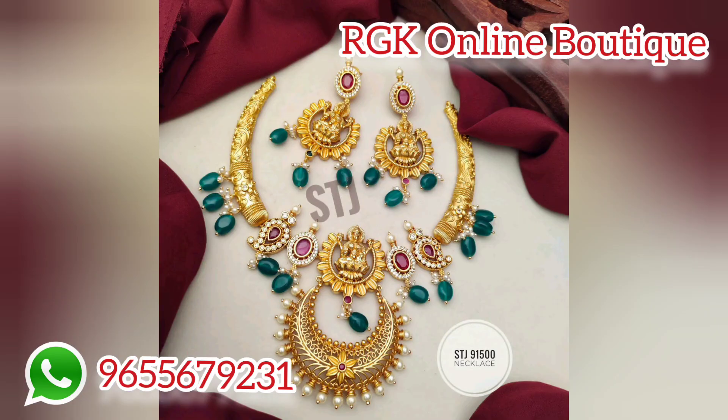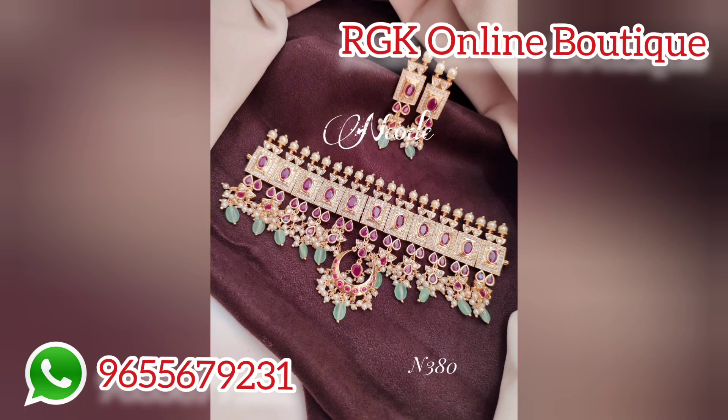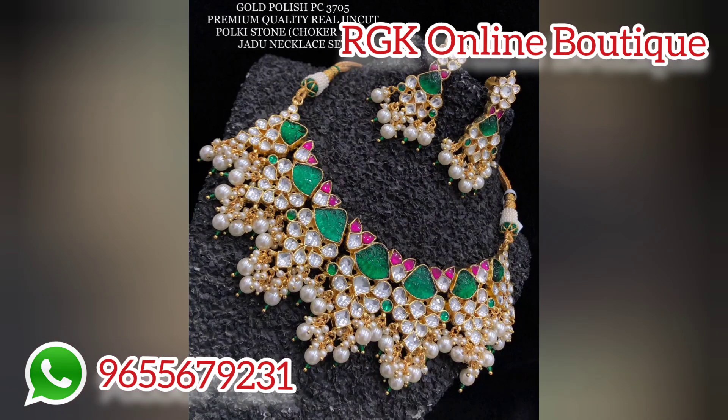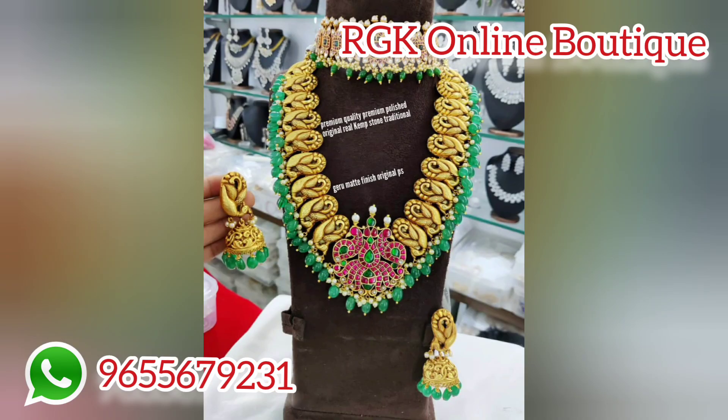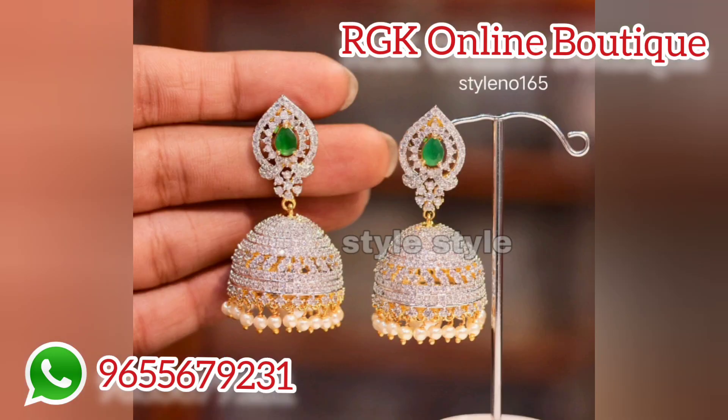It is so great. Let me give you the delivery details. All over India, delivery is available. You can purchase it. There are new and many different collections available.